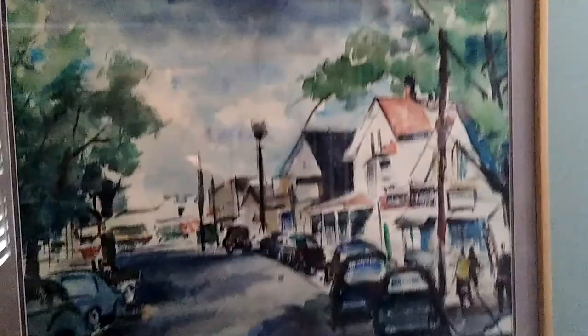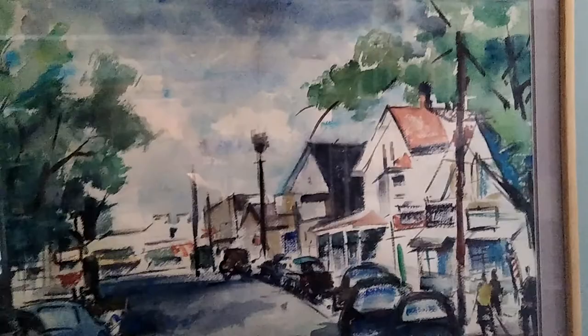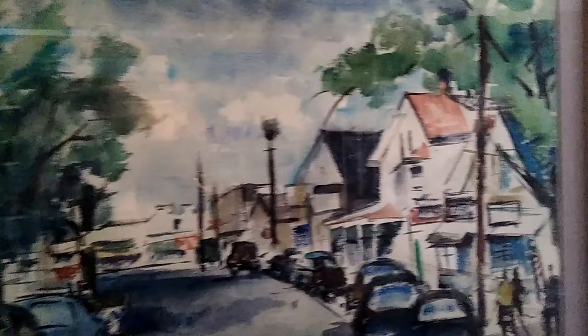He did come over from Portugal and did some work over here too, but he was mainly from Portugal. I'll give you the whole view of it — it's a beautiful painting. This almost ended up in the trash, so it's nice that it was saved. Anyway, I'll see you guys again in another video and we'll talk to you soon. Bye!